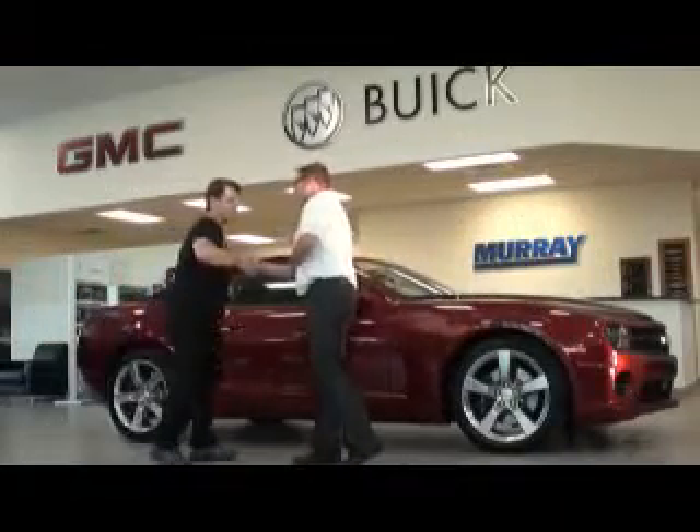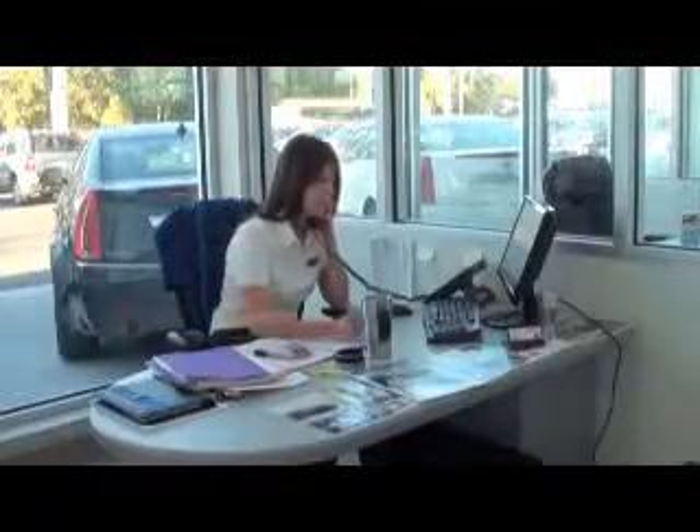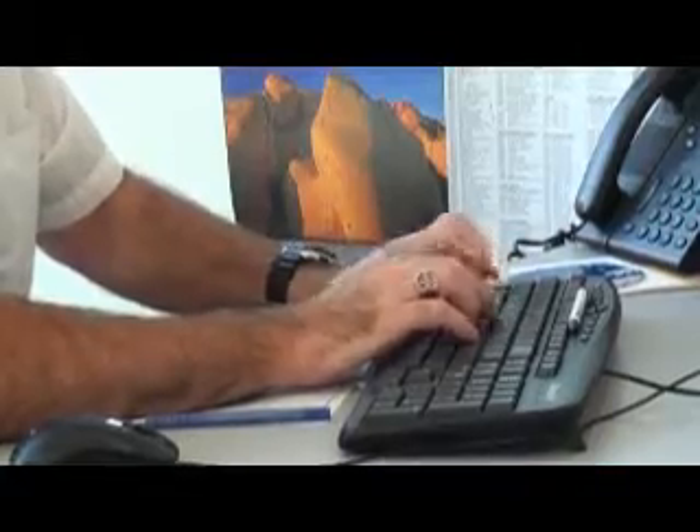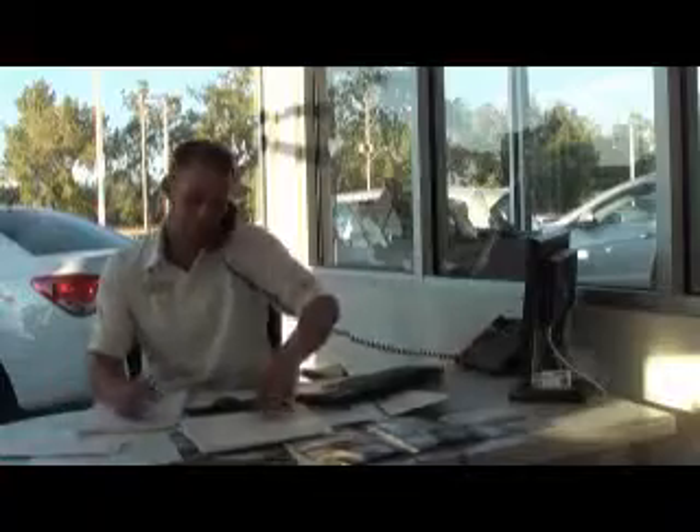For over 80 years, the Murray name has been associated with the highest degree of customer satisfaction and quality service in the automotive industry. In fact, Murray's recently made Canada's 50 Best Managed Companies list. To earn this distinction, you need a highly skilled, professional, and courteous team.